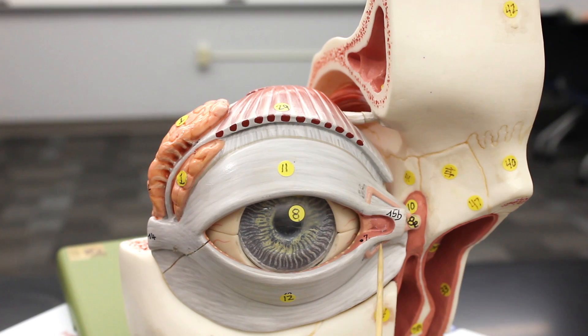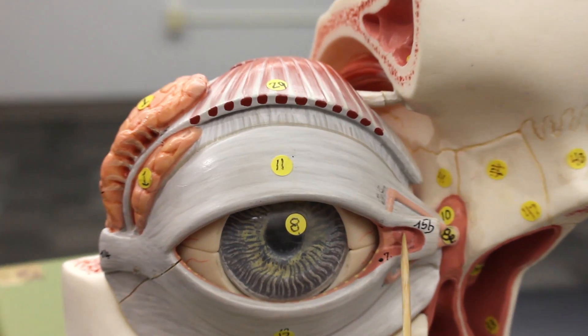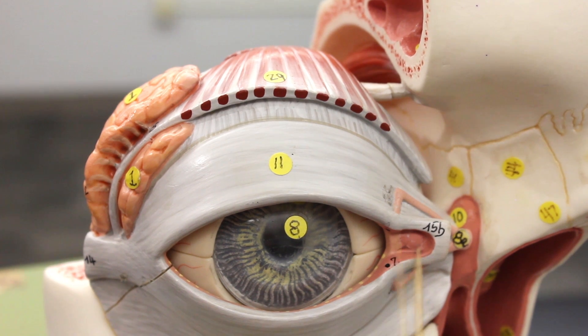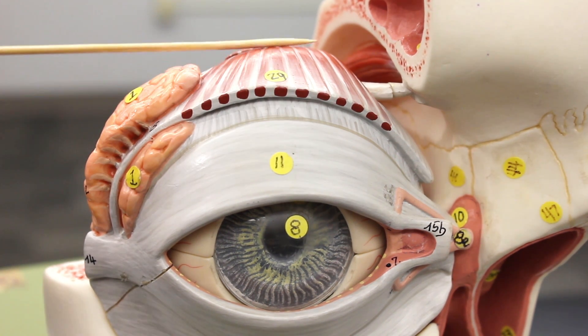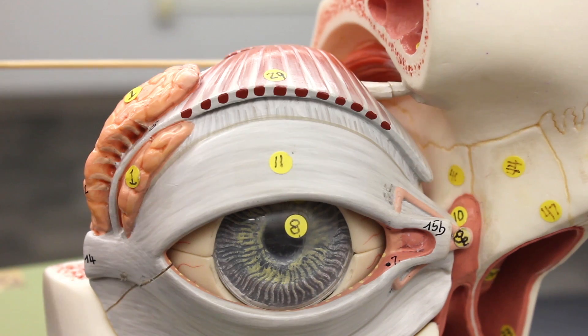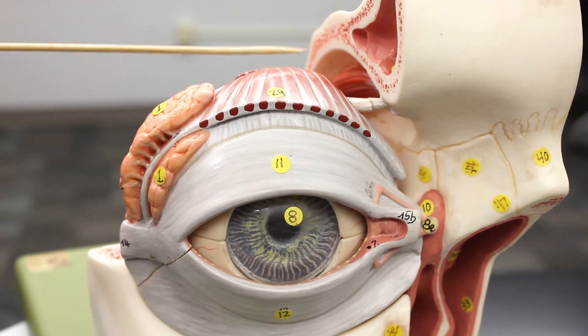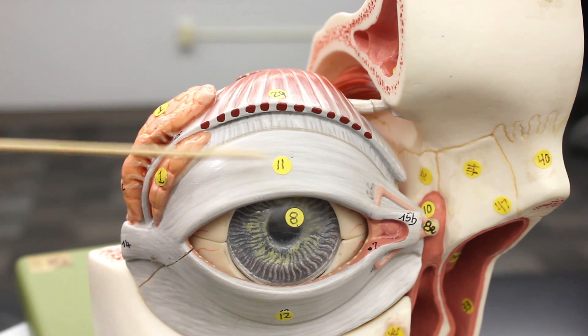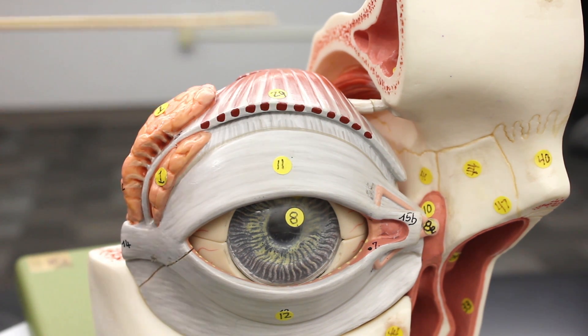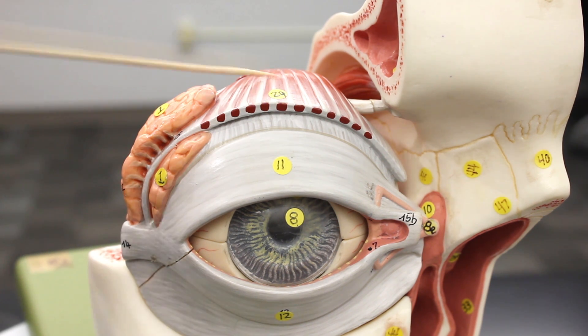That little fleshy part right there is called the lacrimal caruncle — the little fleshy, beady part in the middle of the eye. We also have this muscle here connecting to the superior palpebra, and it elevates the superior palpebra. It's called the levator palpebra superioris, and it's innervated by the third cranial nerve, which is the oculomotor nerve.